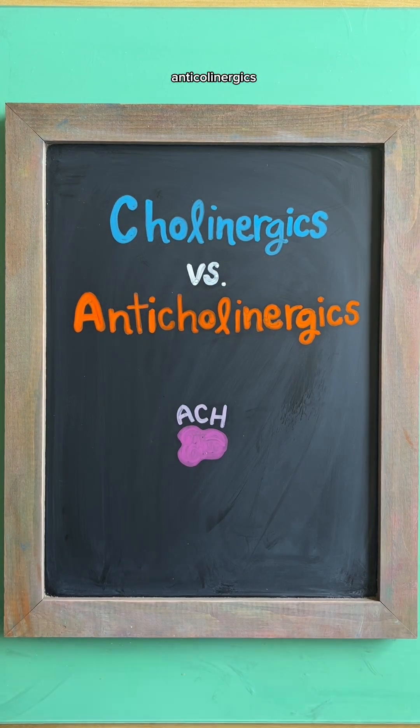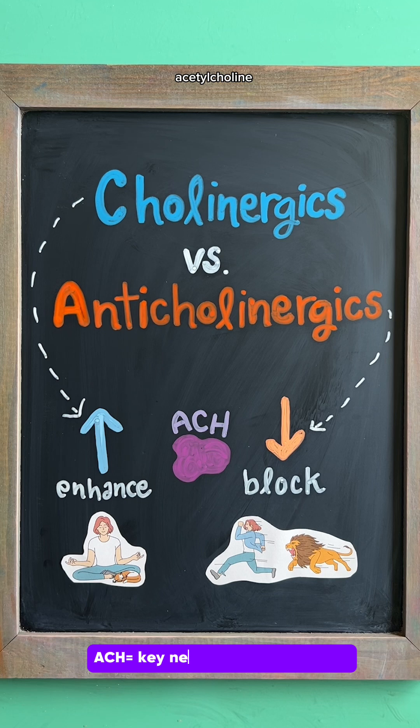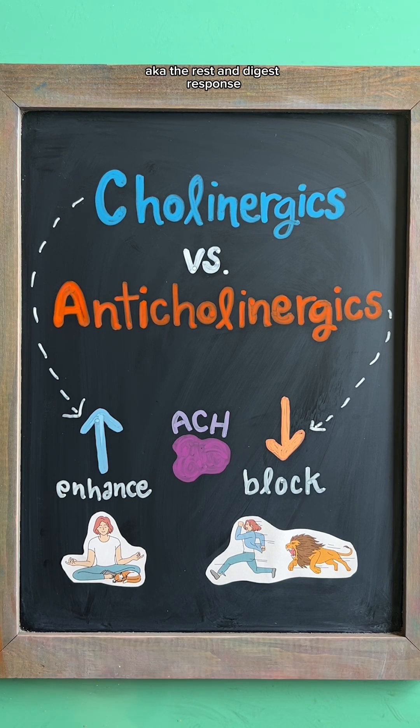Cholinergics and anticholinergics are medications that either enhance or block the action of acetylcholine, a key neurotransmitter in the parasympathetic nervous system, aka the rest and digest response.